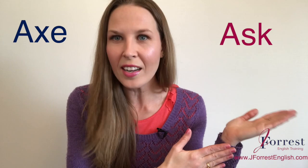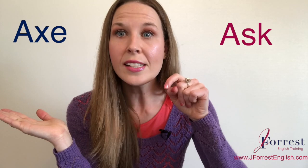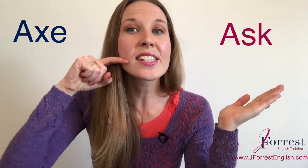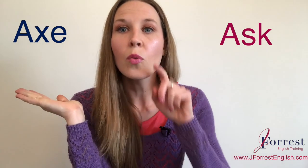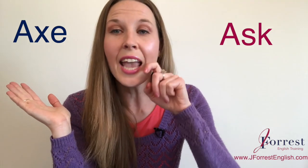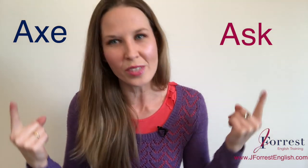Now that you know how to pronounce ask correctly, let's compare it to axe. Axe. Notice it goes from ah straight to a KS sound — axe. So the sounds are almost reversed: in ask, we have S then K; in axe, we start with a K sound and end on an S. We need to make sure you're flipping those sounds correctly.